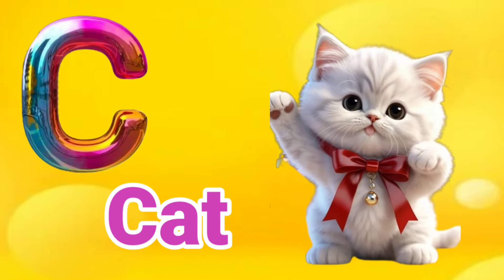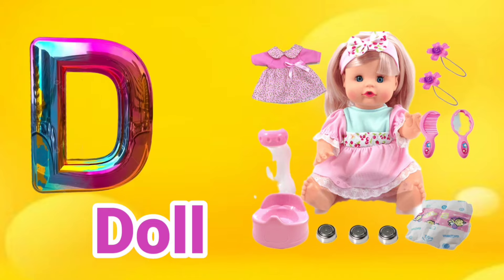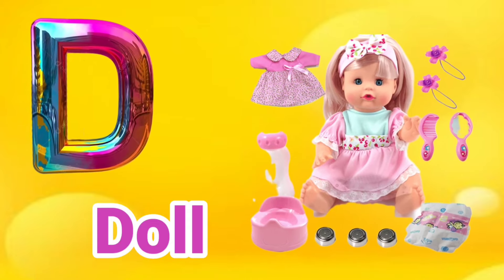C is for Cat. C, C, Cat. D is for Dog. D, D, Dog.